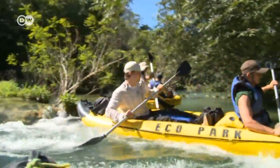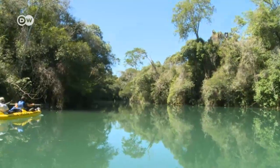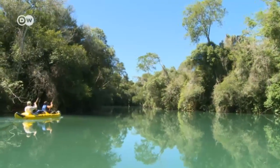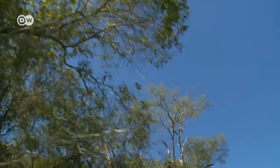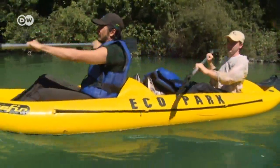The German International Cooperation Agency, the GIZ, prepared the monitoring project. Jan Kleiner Brüning and Marcio Uehara Prado worked on it for two years. Now they're finally seeing the protected area with their own eyes.